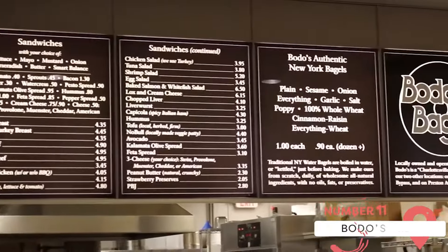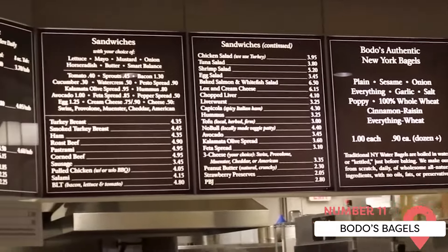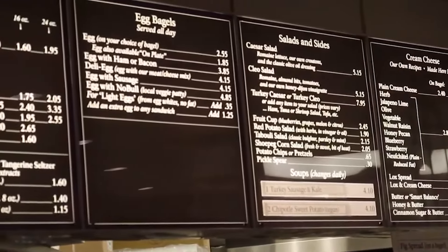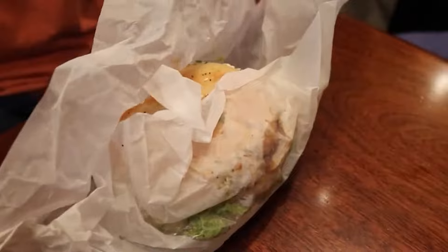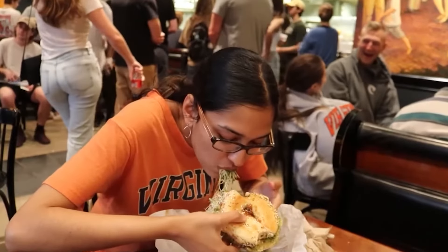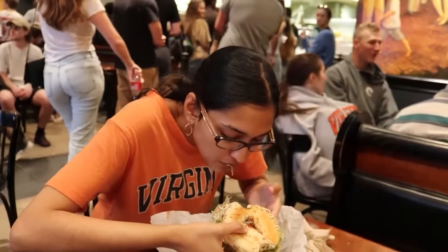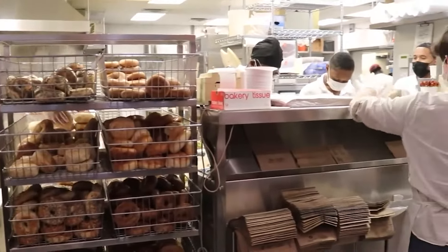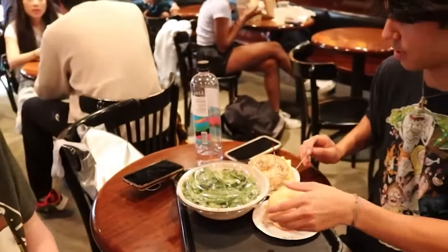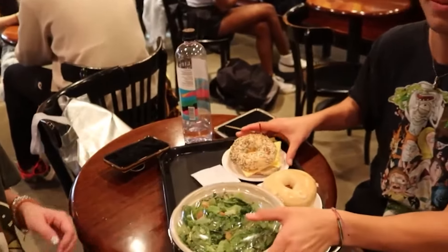Bodo's Bagels is another of Charlottesville's longest-running restaurants, around since 1988, serving university students, families, and tourists. They have delicious bagels made on-site every day and a variety of customizable sandwiches. Everything is affordable, and the staff will start to feel like your friends every time you come back. Just be prepared for a line that goes out the door on busy mornings.